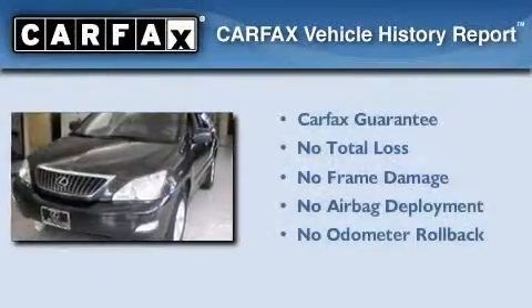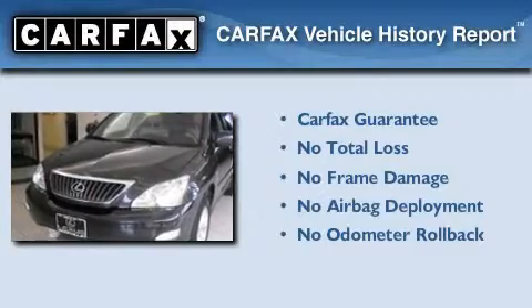Not to mention that this Lexus qualifies for the Carfax buy-back guarantee. Contact us today to arrange your test drive.